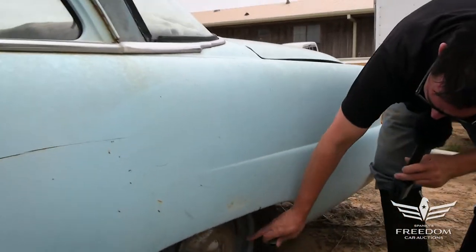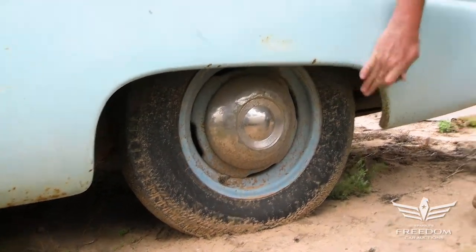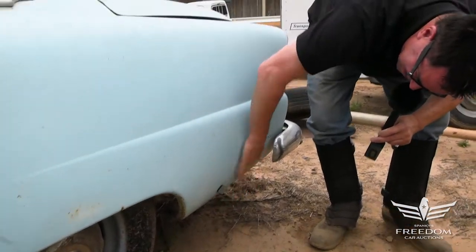I love the painted rims — 15-inch rims with the original Plaza base-level poverty caps in the middle. Quarter panels on this one, very, very nice.